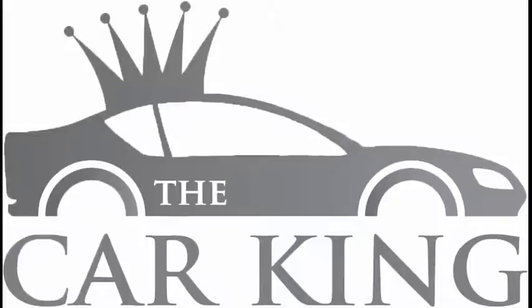Call us today on 011-894-5233. Or get a hold of us on our website at www.carkingdirect.co.za. We offer finance at all the major banks.